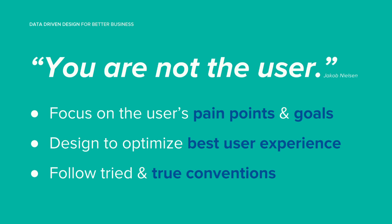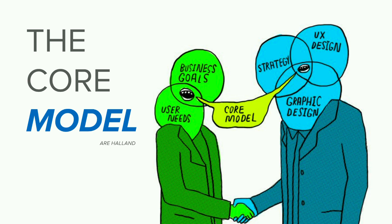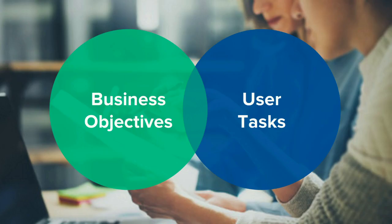To start with, we use the Core Model. This was developed by information architect Aire Holland, and he presented it at the IA Summit in 2007 — but it's still super relevant today. Basically, websites need to be designed from the inside out. The primary focus and core tasks should be what users are trying to accomplish on the site. You need to map out the content and find out where pages overlap, finding where business objectives and user tasks converge — that's where you can create conversions. Business objectives should be measurable, and user tasks should be something users are actually able to achieve on the site.